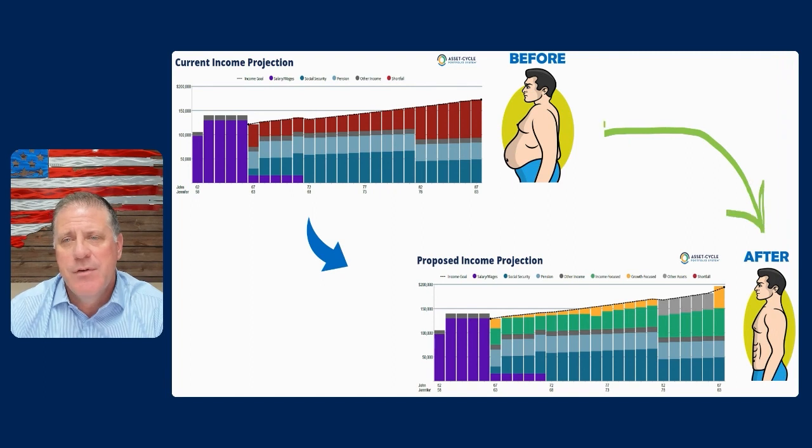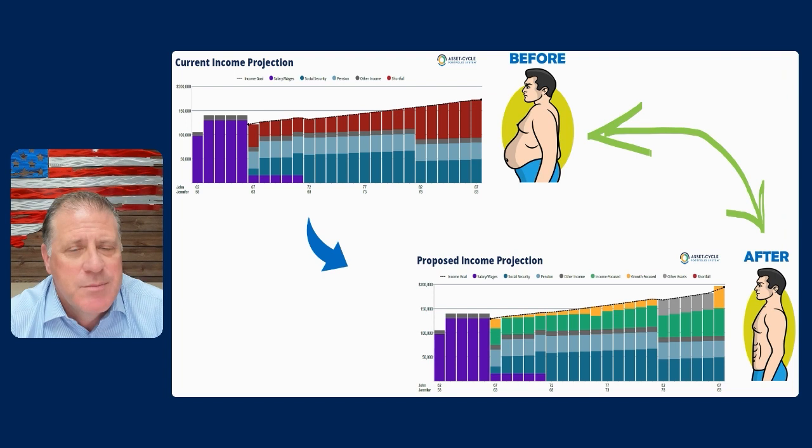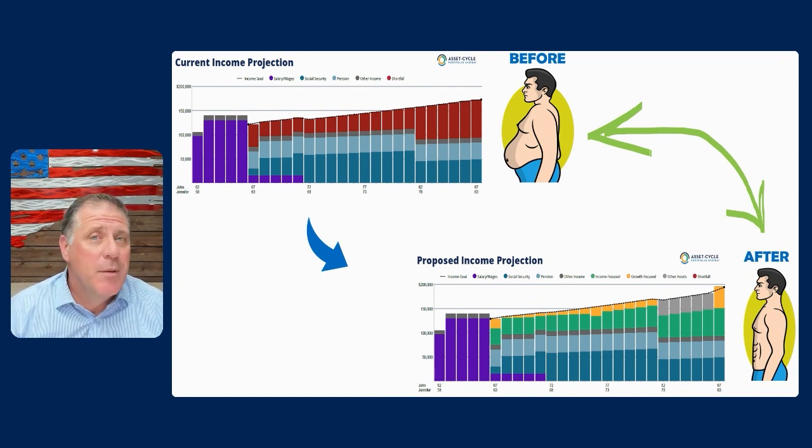You've seen this on television, late night, social media, whatever the case might be. Anytime there's any kind of a weight loss pitch taking place, there's always the before and the after picture. Why? We joke about it all the time, but it's because it works. And it's probably the number one thing that does work for those scenarios.